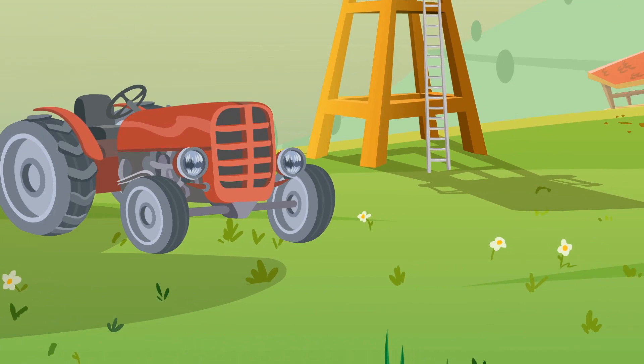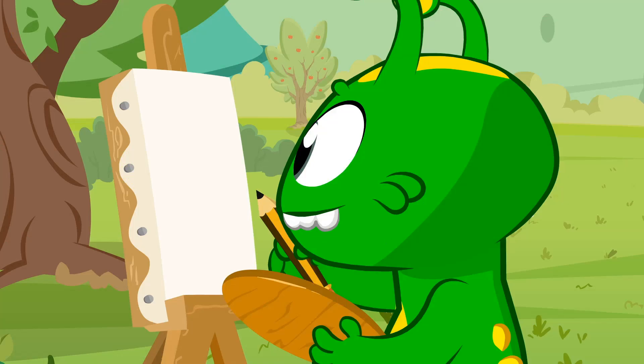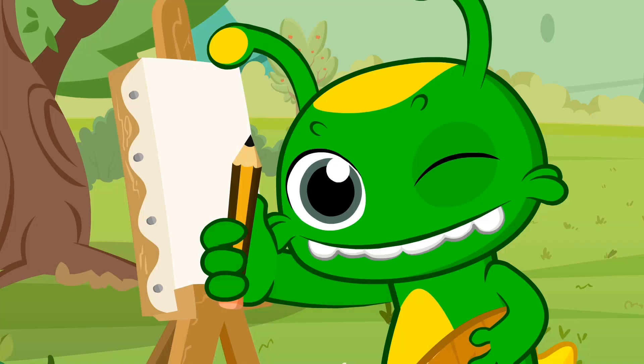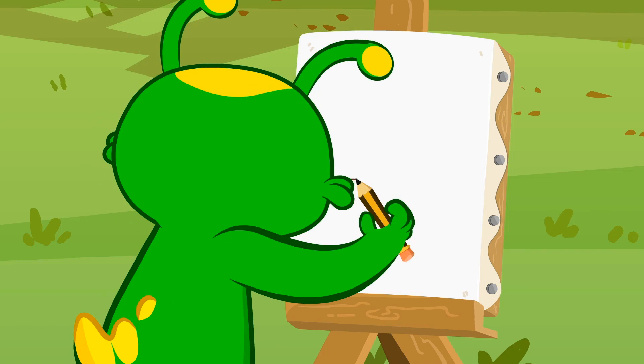Hi Groovy! What are you up to? Are you painting a landscape? So fun! How professional! Measuring the tractor!